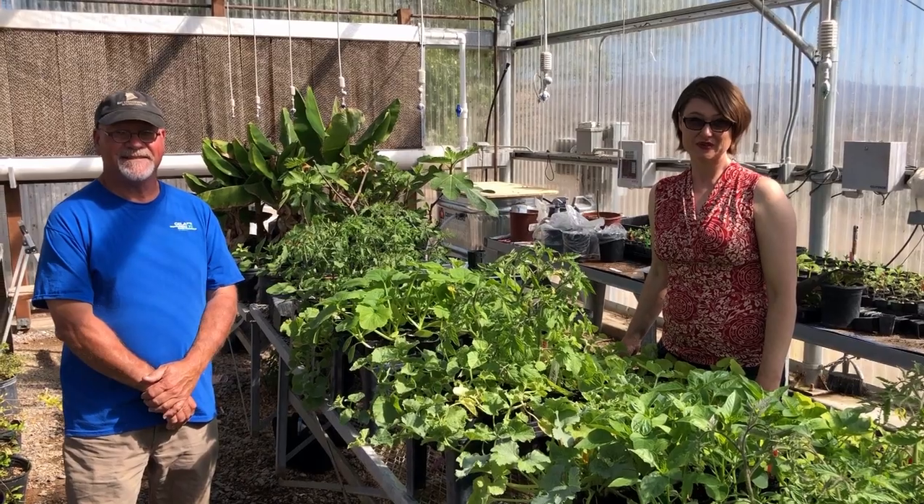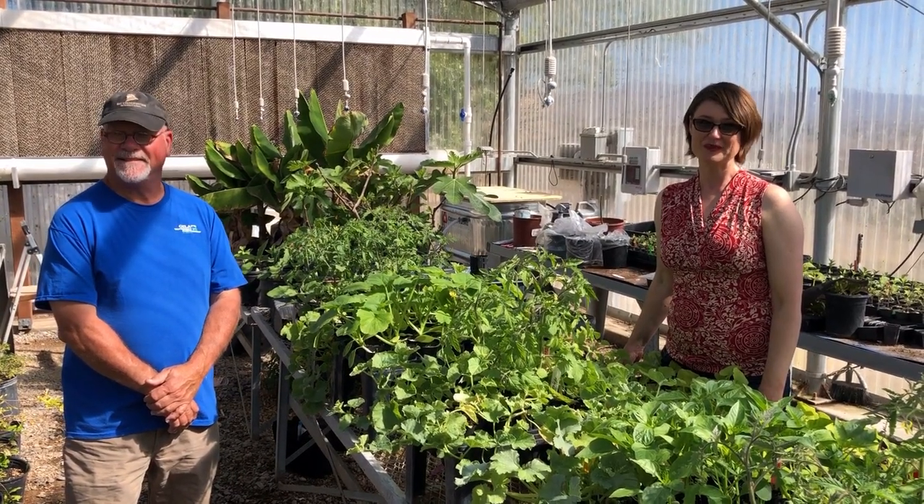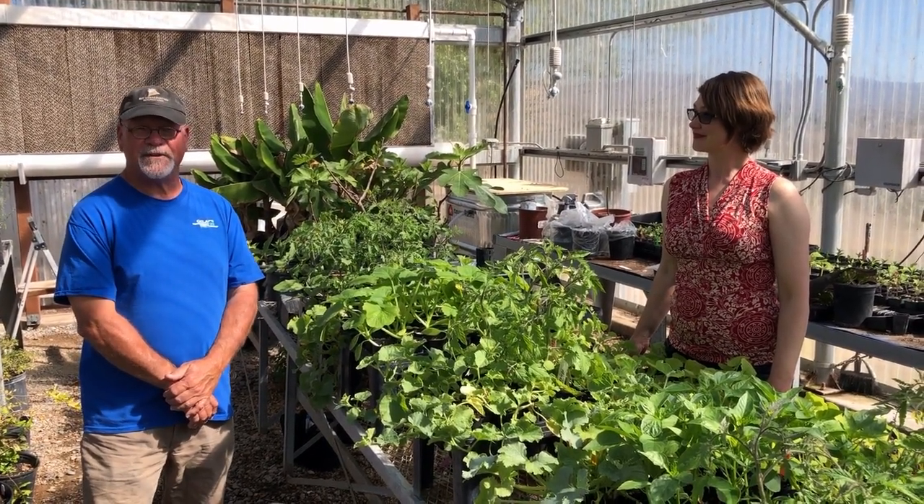Hi, I'm Melanie Lucek, Executive Director of the Gila Watershed Partnership. And I'm Steve Platt, Manager of the Gila Native Plant Nursery.